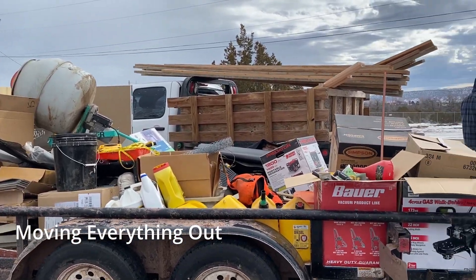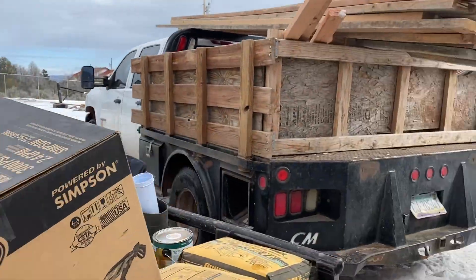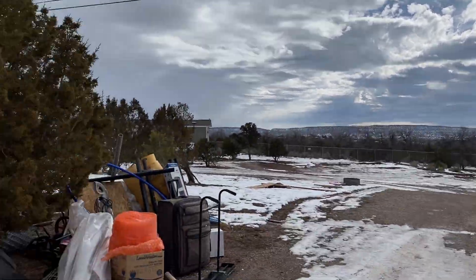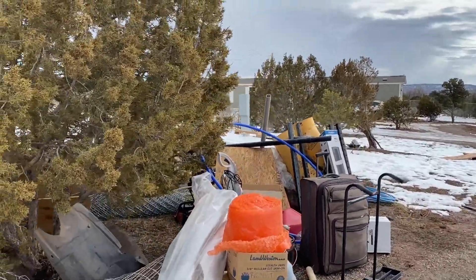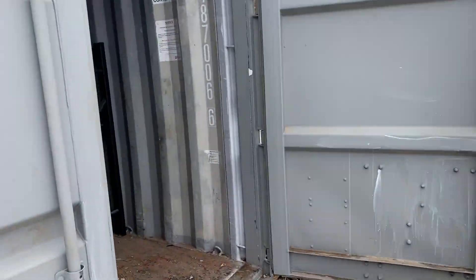Alright, so got everything unloaded — it's now in the trailer. You can see the sun is really trying to come out but it's not yet, and then we have all of our stuff here, so we get to load up the shipping container.